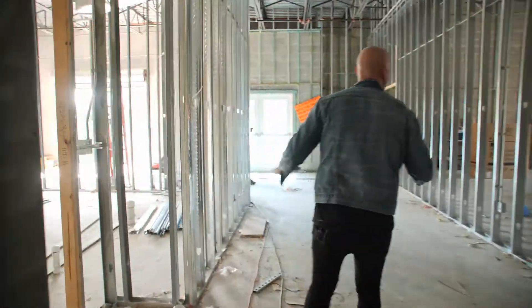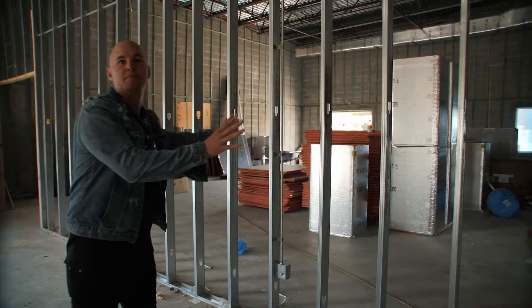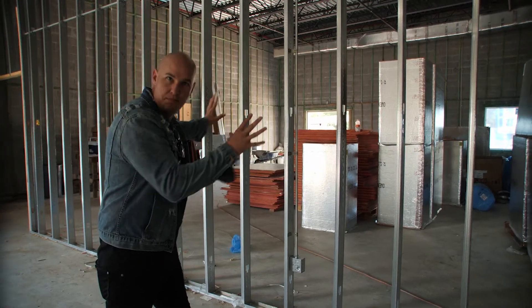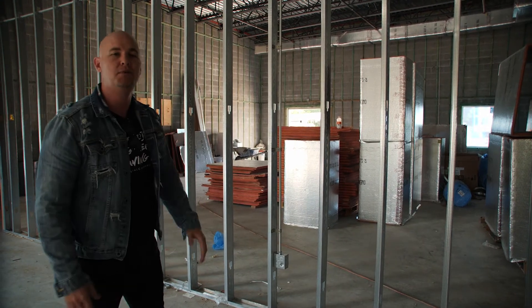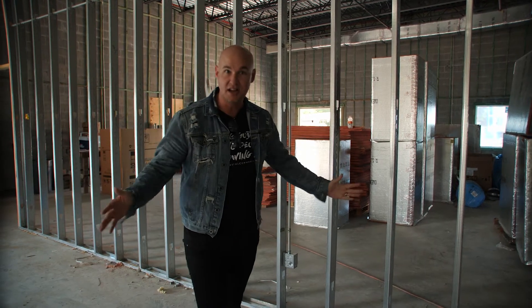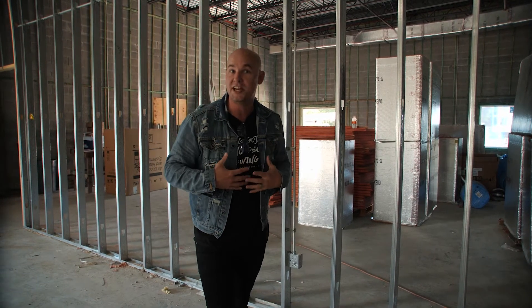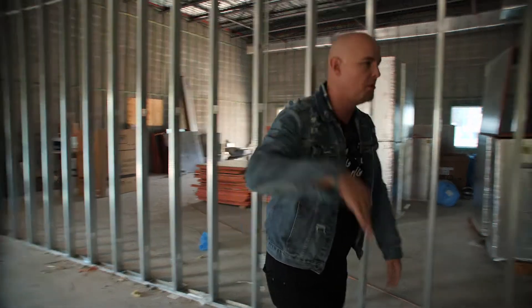Kids' classrooms are coming along. And then this is the AC unit room that is eventually going to be our Coastal Kids big room and our student room — it's going to be absolutely incredible. I know you guys love the next generation, we love the next generation, but I know what you really want to see is the auditorium. So come on with me.